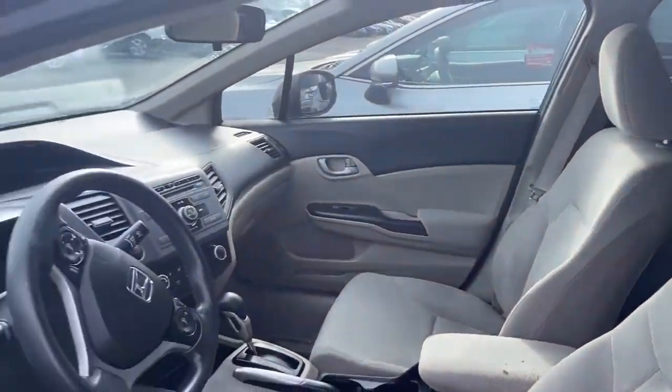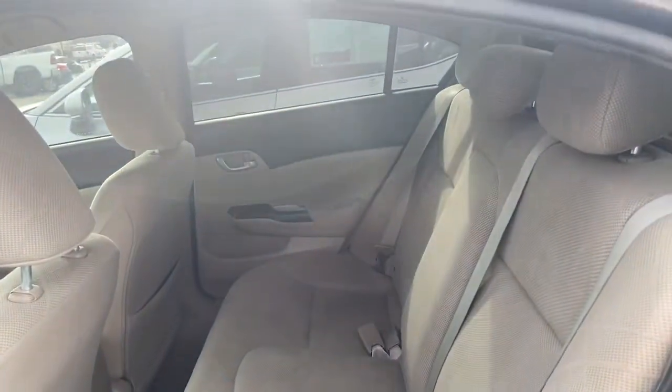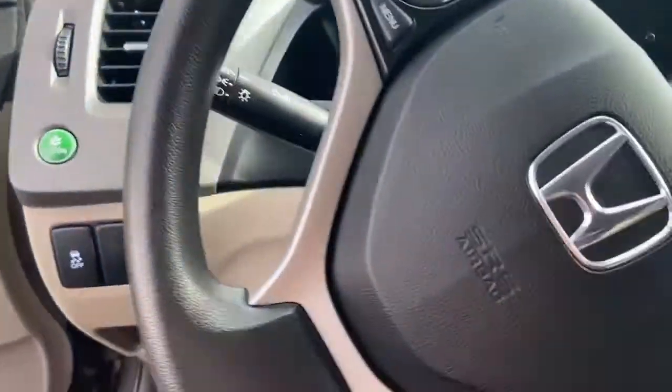On the inside it is cloth. Let's go ahead and start the vehicle.